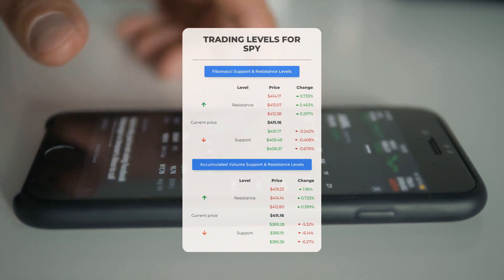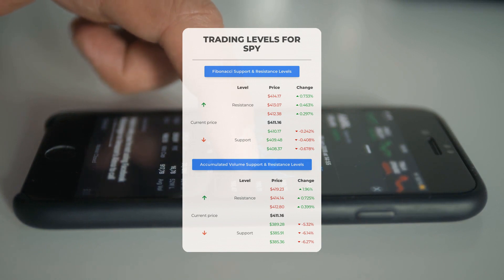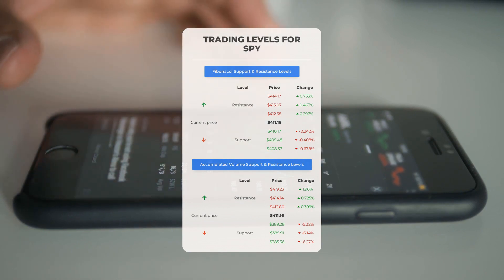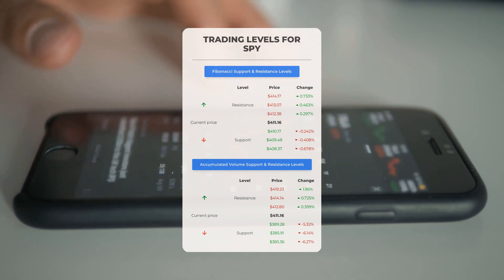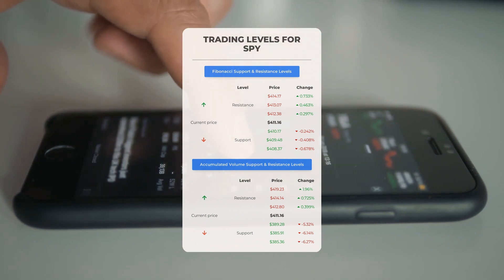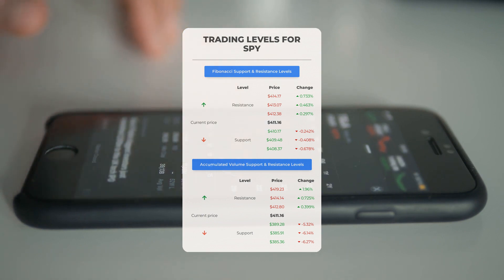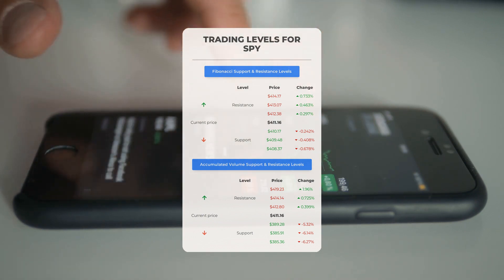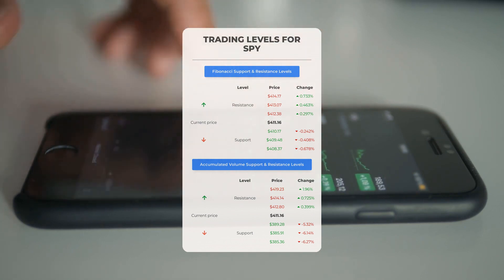Now let's discuss some potential day trading levels for SPY. In case of an upward trend, the first resistance level is at $412.80. If you don't own any shares, you may want to wait for this level to be breached before entering a position. For those already holding the stock, this could be a level to consider for swing trading.